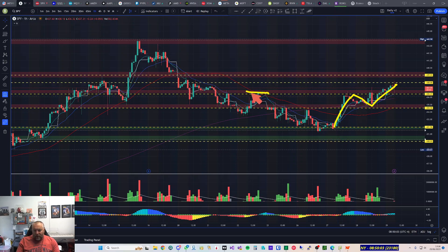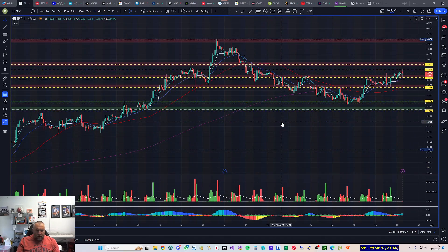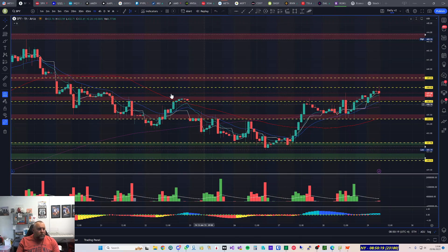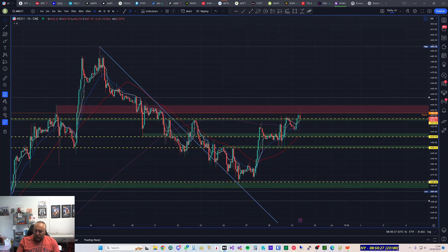We've cleared this neckline. It's not entirely clear on the SPY chart but on the MES chart there's a nice head and shoulders pattern. On MES, which the SPY follows quite closely, we have this left shoulder, inverse head and shoulders, the head, and then we have the right shoulder, with the neckline running along here.